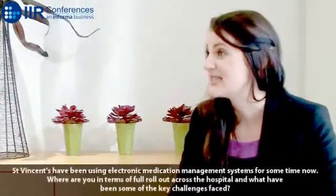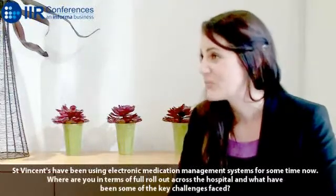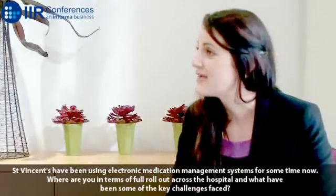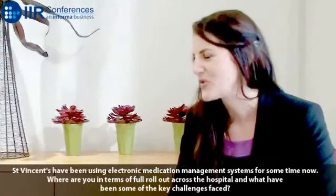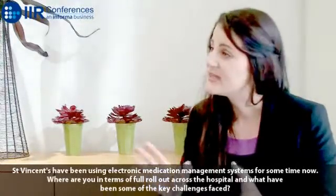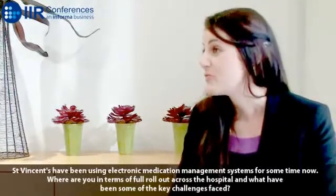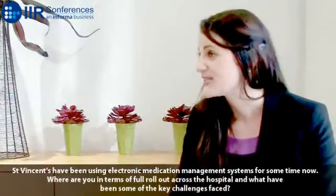In terms of rollout across the hospital, we are pretty much using it in the entire hospital for all of our inpatients, with the exception of the emergency department, which is planned to go live as well. All of the inpatient wards, including ICU and theatres, are using MedChart for their medication management — so prescribing, nursing administration and pharmacy review.